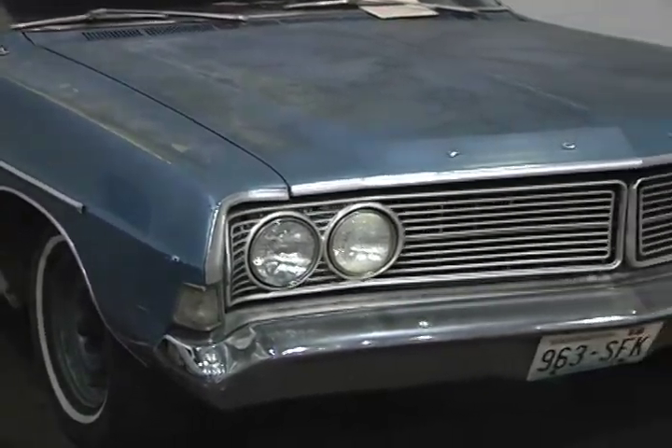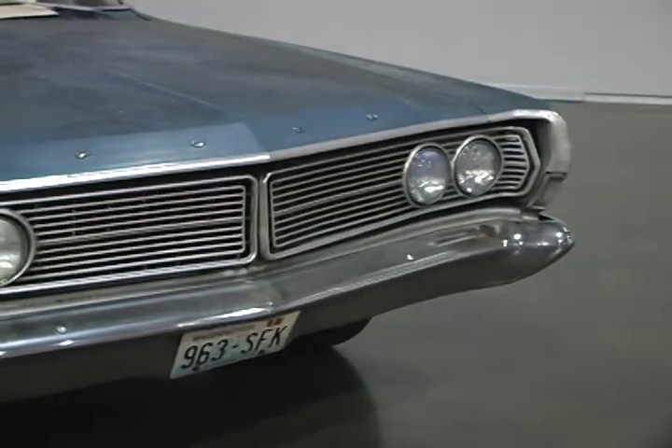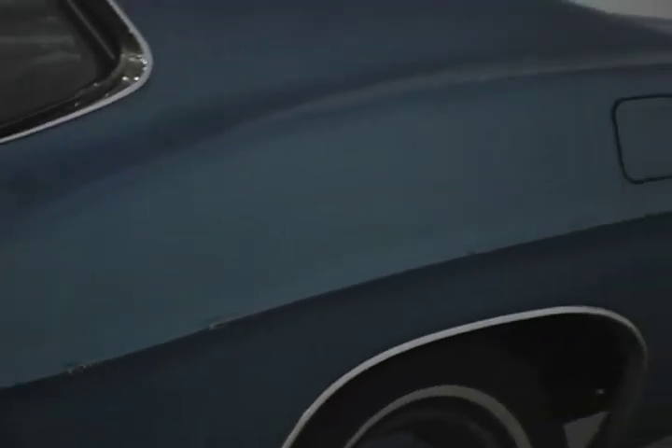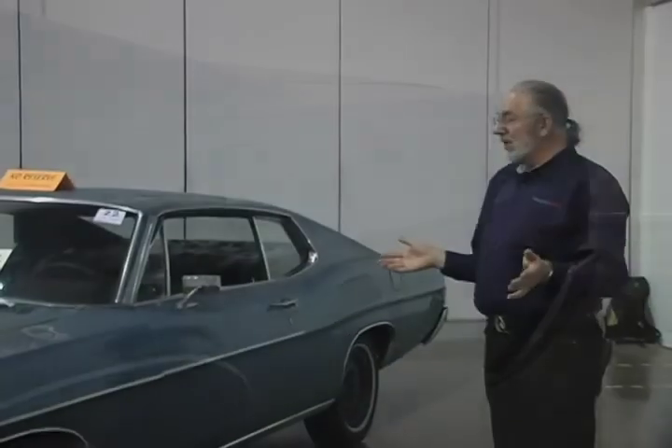Looks like it's seen better days. Quite a bit of rust coming through the paint. Looks like most of the trim is either missing — yeah, missing. The problem with something like this is, sure it's all here, but nearly everything on it needs to be replaced.